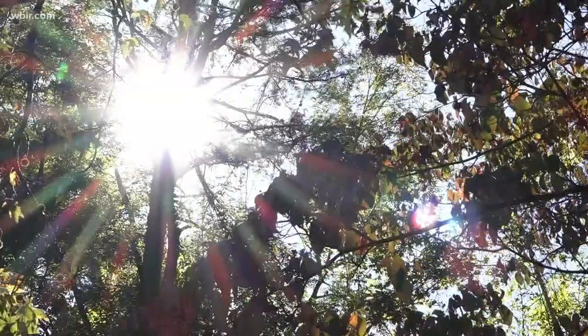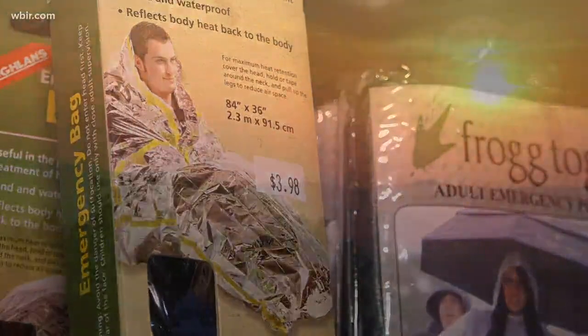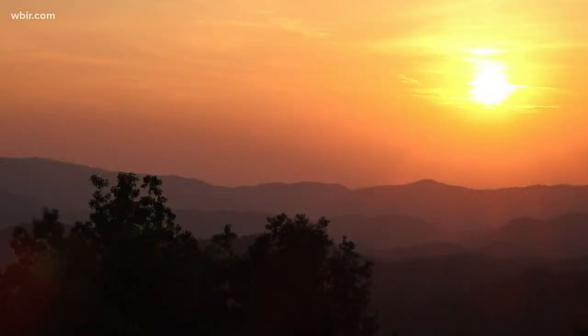An awareness of the weather and a few lightweight items can help you prepare for the worst to make your hike in the Smokies the best, because you never know what can happen in the Great Smoky Mountains. Jim Matheny, WBIR 10 News. We'll post links to the park's webcams and the 10 essential items for hiker safety at WBIR.com.